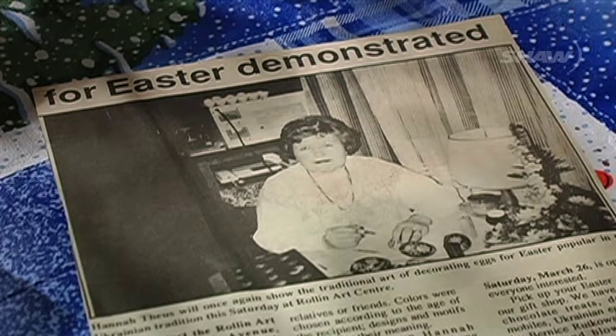A lady from Duncan came up, a Ukrainian lady, and she demonstrated the eggs. It was in the newspaper, and of course I was the first one there at the Roland Arts Center, sat right in the front. And finally I found somebody who could show me.